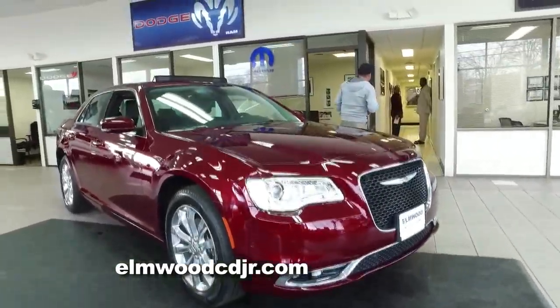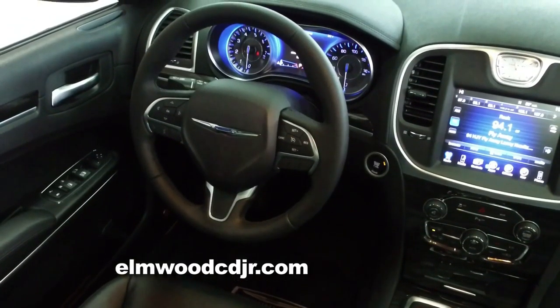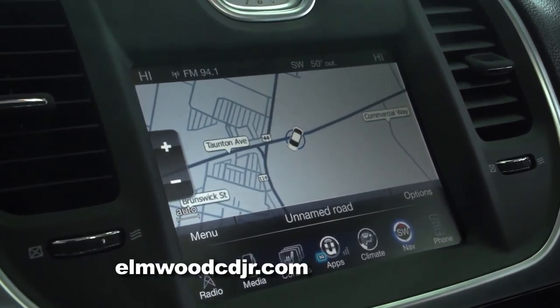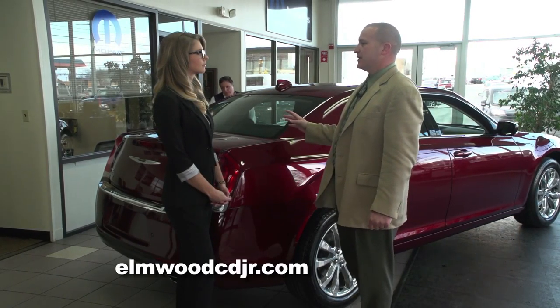So aside from looking great and standing tall, the 300 is also loaded with safety features: forward collision warning, adaptive cruise control, blind spot monitoring. It has a large 8.5-inch screen with full-color backup camera and backup sensors as well. The 300 has one of the most spacious interiors in its class.